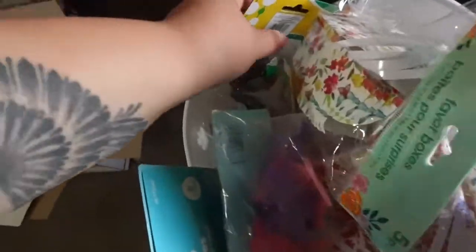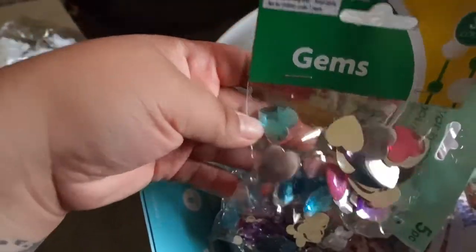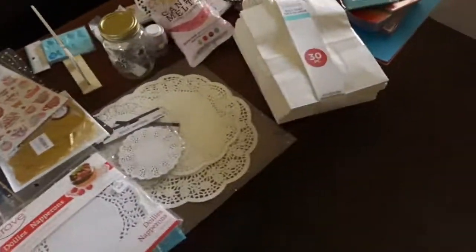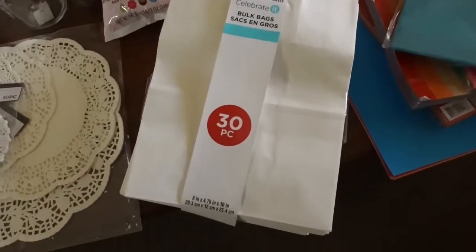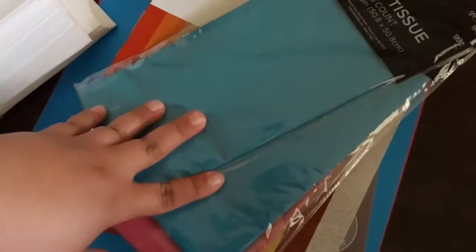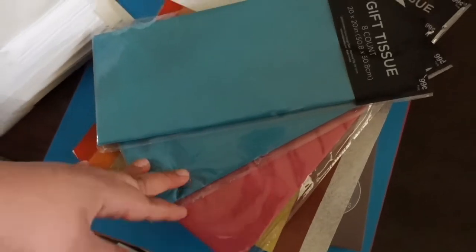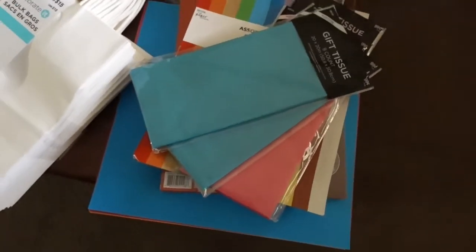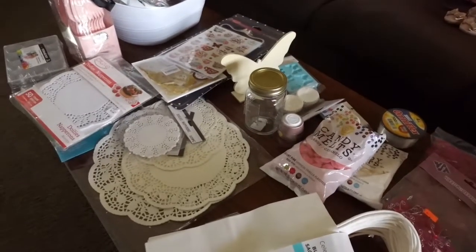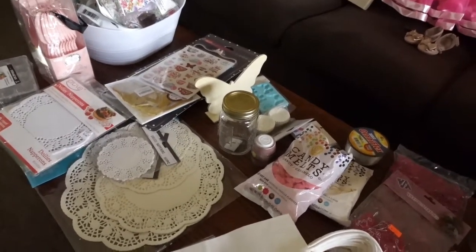I got some jewels from the dollar store — there are butterflies, hearts, and flowers. I thought those were really cute, so we're gonna decorate the bags and maybe even put a picture of Fancy Nancy on them. Then we have some tissue paper in the party colors, and I'm actually gonna use those to make some paper flowers to put with the centerpiece, probably around the bottom to give it a little something more.